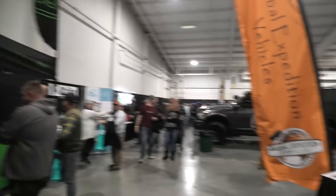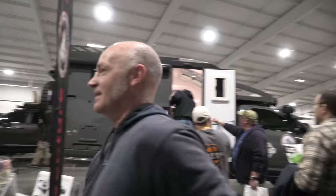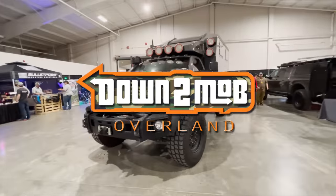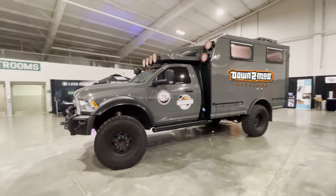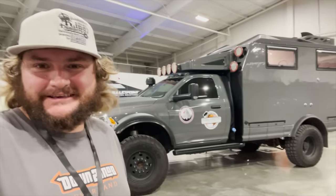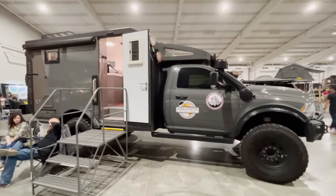What's this — looks like a Global Expedition Vehicle, and it is! I know my overland trucks. We're here at Overland Expo checking out all the beautiful rigs. Other than my Bison Overland camper and the campers we have at the booth, this Global Expedition Vehicle adventure truck is potentially my favorite of the show.